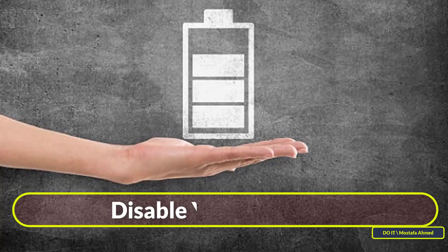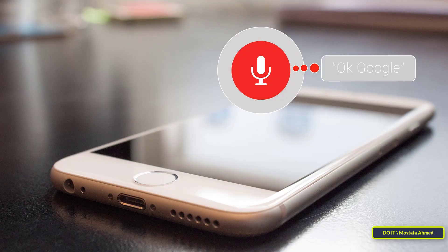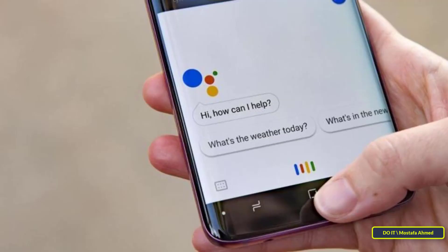Sixth tip: disable your voice assistant. While features like Google Assistant and Siri can be really useful, they add to the battery drain of your phone, especially if they are constantly listening for your voice commands. If you don't need or hardly use these features, it's best to disable them, or at least disable their 'Hey Siri' or 'OK Google' voice command function.